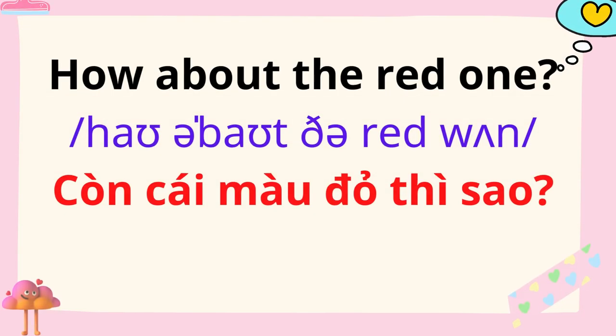How about the red one? Yes, it's an apple!